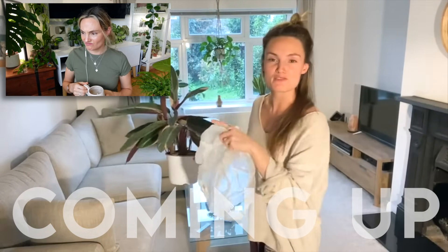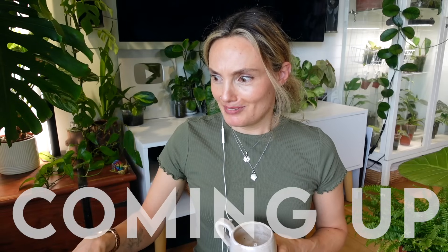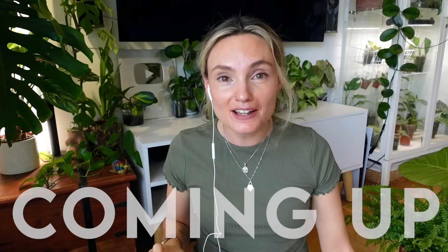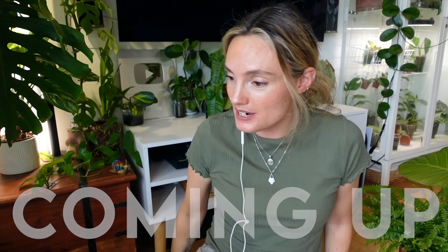I'm gonna line the back of the sofa with a plastic bag and pop this bunny ears cactus just there. Is this a joke? What am I doing? What am I actually doing? I'm getting angry with my old self here because I am making some ridiculous choices.